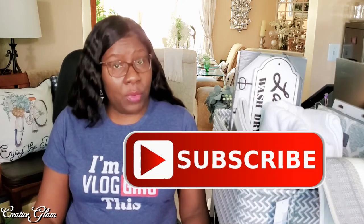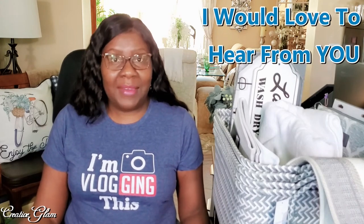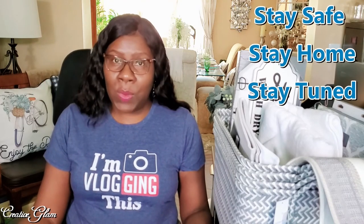Thank you so much for tuning in today. I hope you enjoyed my laundry room home decor haul. If you did, make sure you hit that subscribe button along with the notification bell, and hit all so you don't miss out on any of my future videos. I would love to hear from you, so leave me a comment, and I'd also appreciate a thumbs up. Make sure you stay tuned for my laundry room makeover. Stay safe, stay home, and stay tuned — I'll see you right back here next time on Creative Glam. Bye!